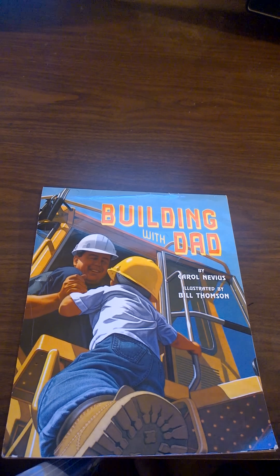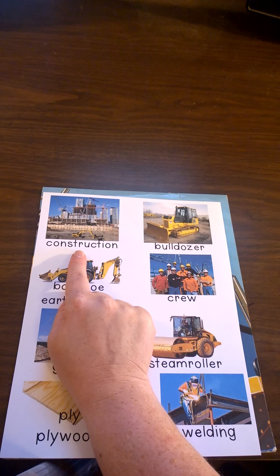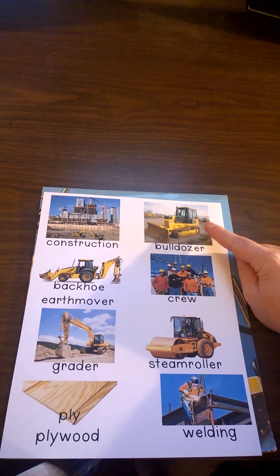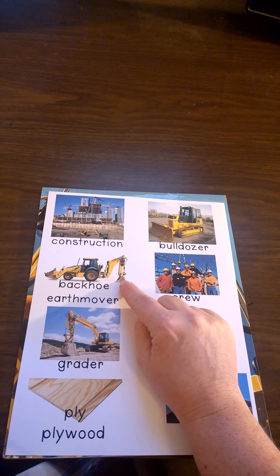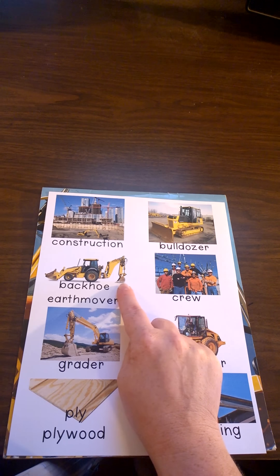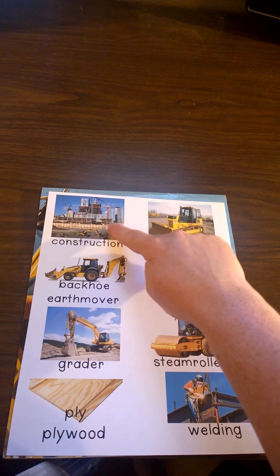Before we start, let's look at some of the words we'll find in the book. This word is construction. Construction means building things. Be sure and look for the bulldozer in the book. This piece of equipment is called a bulldozer and the dad and son will see one. This piece of equipment is called a backhoe or an earth mover. Can you see how it could use the buckets on the front and back to move the earth? This is a picture of a crew. A crew is the group of people who do the work on a construction site.